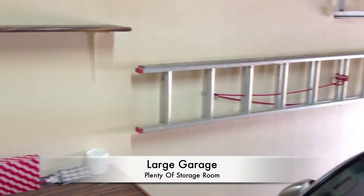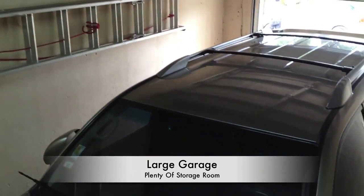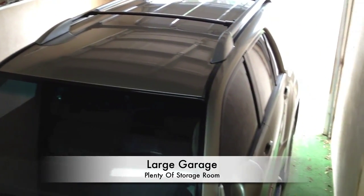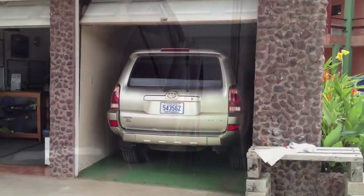Inside the garage — big enough for a complete full-size car, with electricity. Excellent.